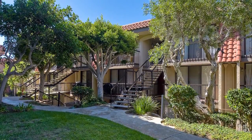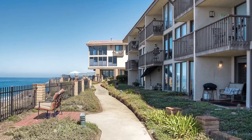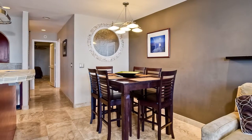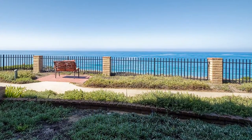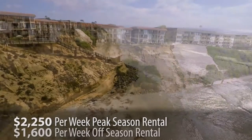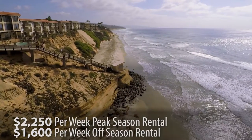Christine and I have not only had the pleasure of helping the current owners with selling the property, we've known them for quite some time. They've owned the property for 10 years. In that time, they've used it both as an investment and also for staycations. Oftentimes when you leave San Diego, you come home and wonder why you ever left. We've seen this property rent for $2,250 a week during the peak season and $1,600 a week during the off-season. At these rates, we've seen a lot of interest.